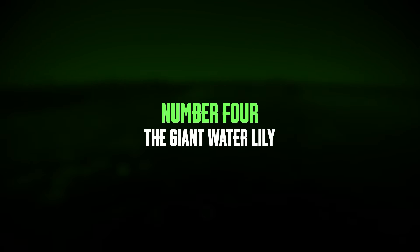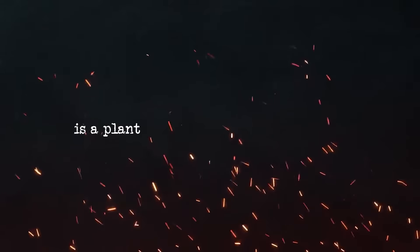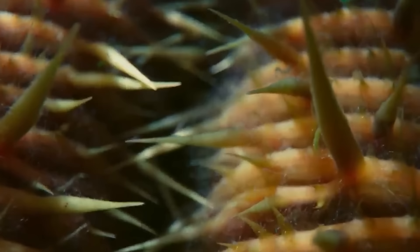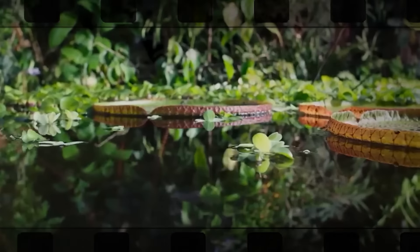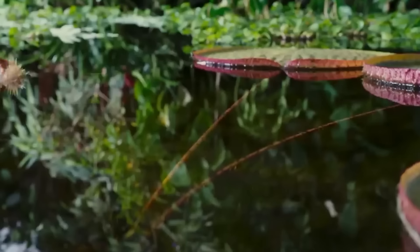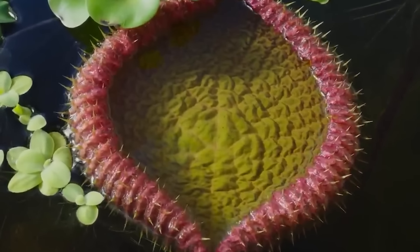Number 4: the Giant Water Lily. The Giant Water Lily, known scientifically as Victoria Amazonica, is a plant species found in the Pantanal region of South America. This plant can grow leaves up to two meters in diameter, making it a notable presence in the Pantanal wetlands. Some of the leaves can even reach up to three meters across. These large, flat leaves are supported by strong stalks that can be up to eight meters long and have rib-like structures to keep them rigid.